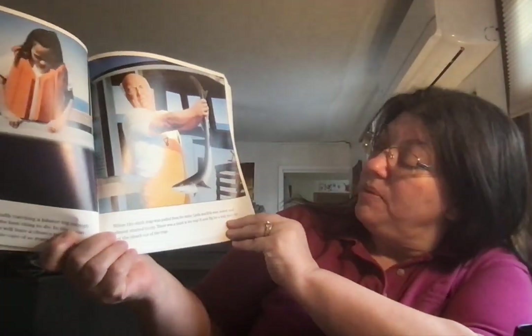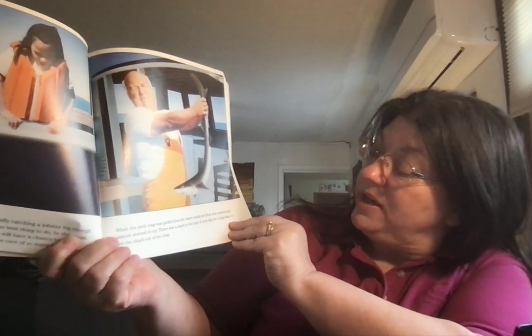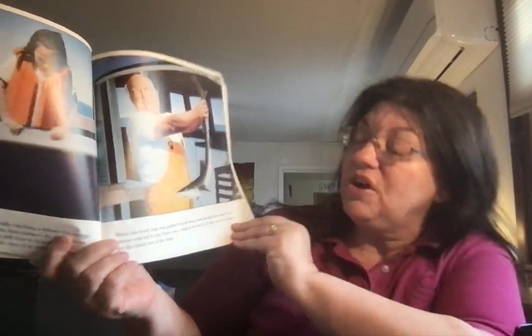When the sixth trap was pulled from the water, Linda and Eric were scared and almost started to cry. There was a shark in the trap. It took Big Joe a long time to get the shark out of the trap.